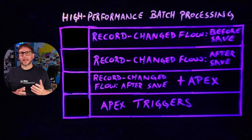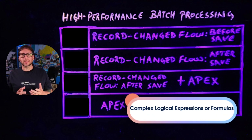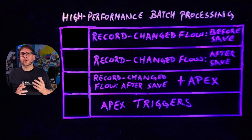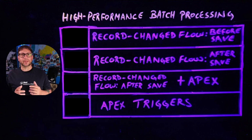Declarative automations are ideal in a lot of scenarios, but there may be times when Apex is actually preferable due to its flexibility and rich debug capabilities. High-performance batch processing is one example of this, and there are a few use cases for it: anytime you need to define or evaluate complex logical expressions or formulas, if you need to do complex list processing that involves large numbers of records in nested loops, or anytime you have to perform an operation that requires map-like or set-like functionality, since Flow does not currently support the map data type.